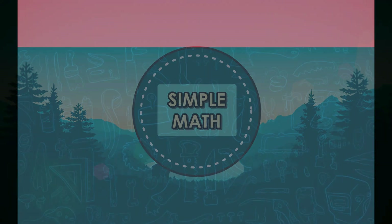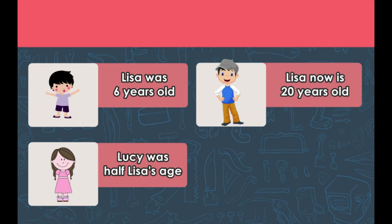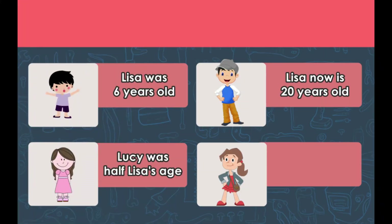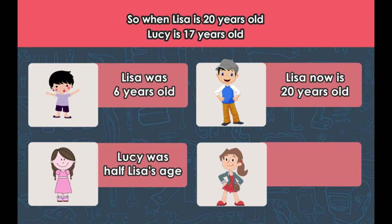Number six: when Lisa was six years old, her sister Lucy was half her age. If Lisa is 20 years old today, how old is Lucy? The answer is Lucy is 17 years old.